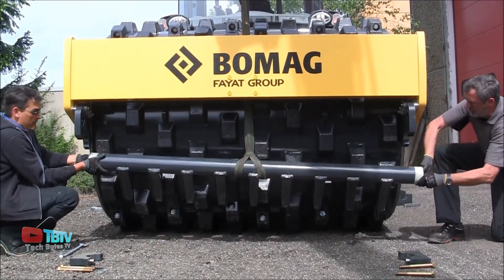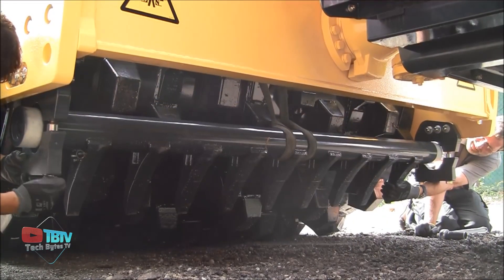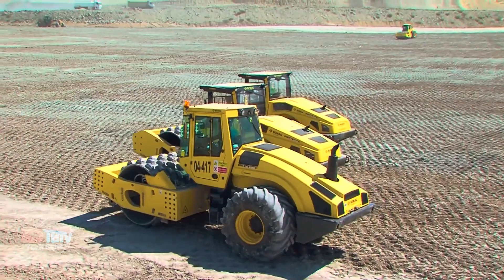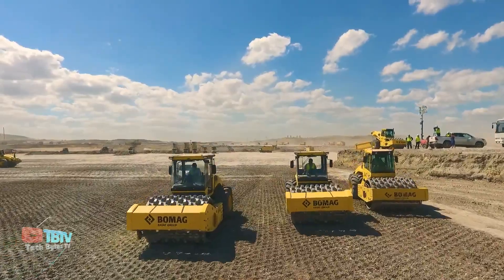These shell kits can be shipped to any destination in the world. The shell kits offer the advantage of converting your machine from a smooth drum roller to a soil compactor, significantly reducing operating costs by providing a dual-purpose machine.